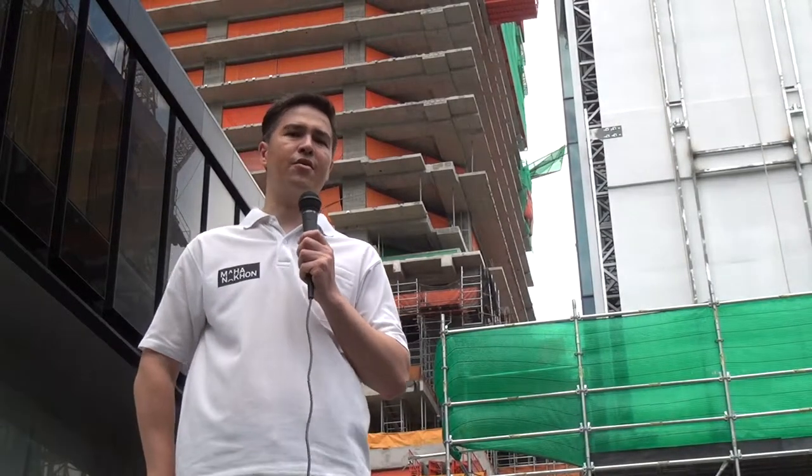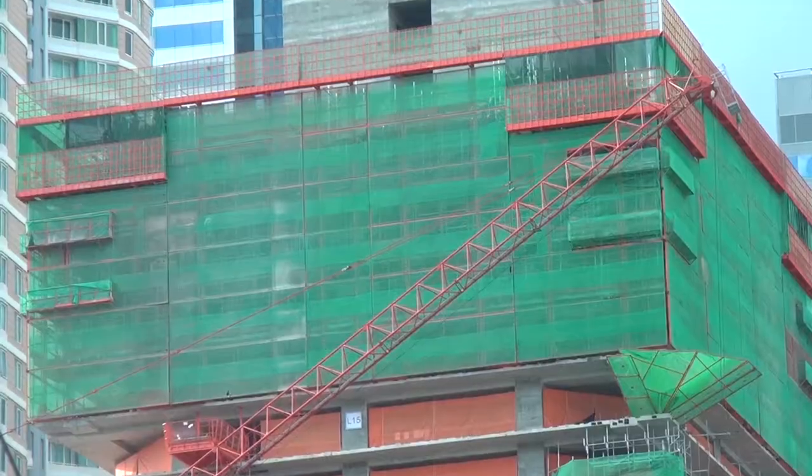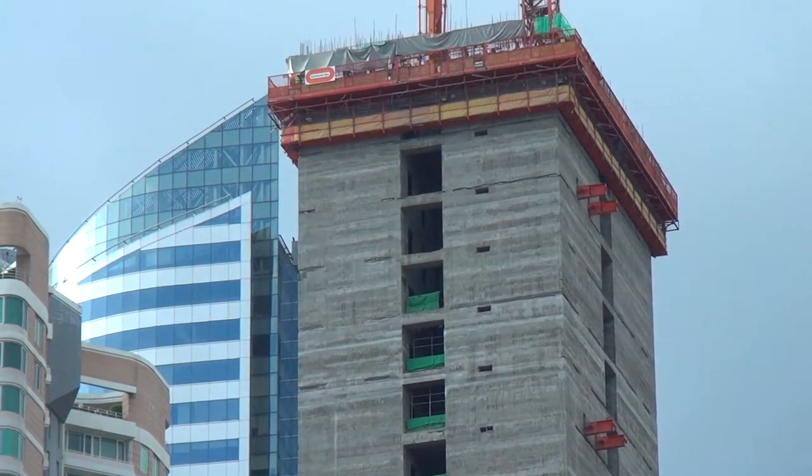Welcome Mahanakorn fans to another episode of Inside Mahanakorn. Today I feel like a giant — I'm actually needing to stand on a platform because the building behind me, as you can see, Mahanakorn is well past the 30th floor in terms of the main structure, and the floors are following soon behind.